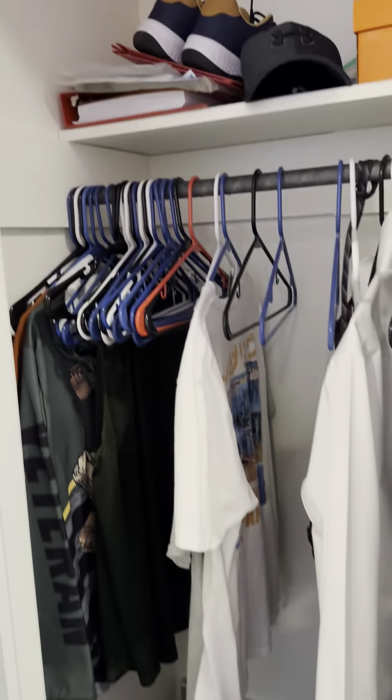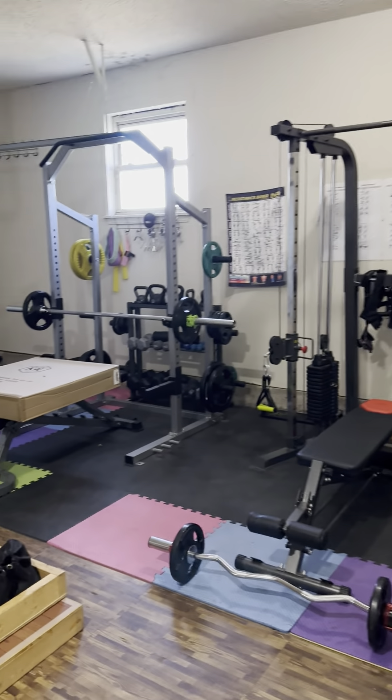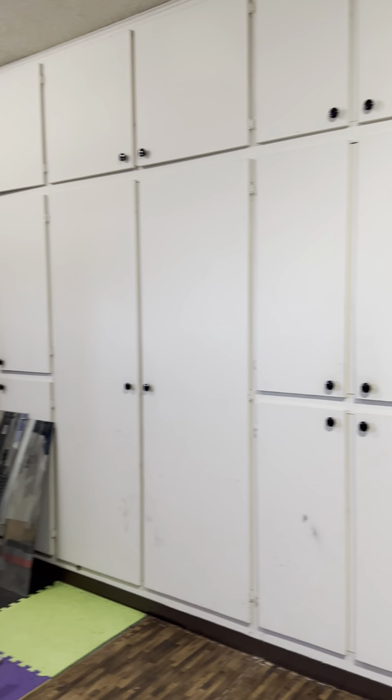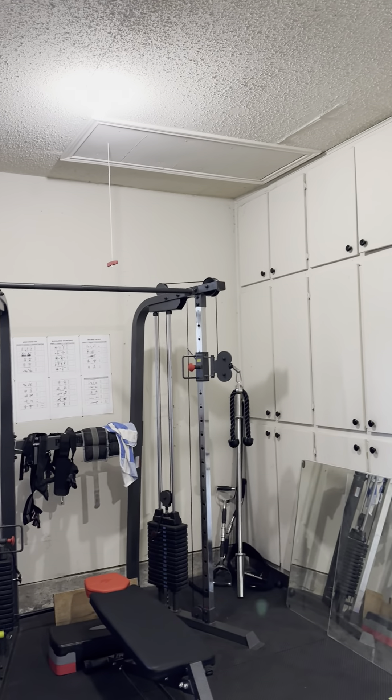Another bedroom back here, a little bit smaller than the other ones. Fourth bedroom on the other side of the house. And here's the garage — there's a gym area. Two-car garage with a lot of cabinet space in the back.